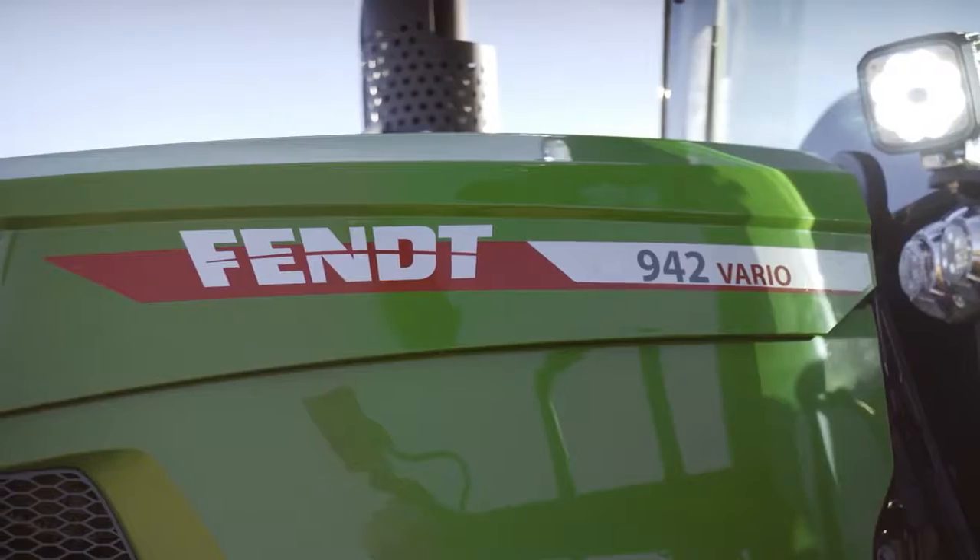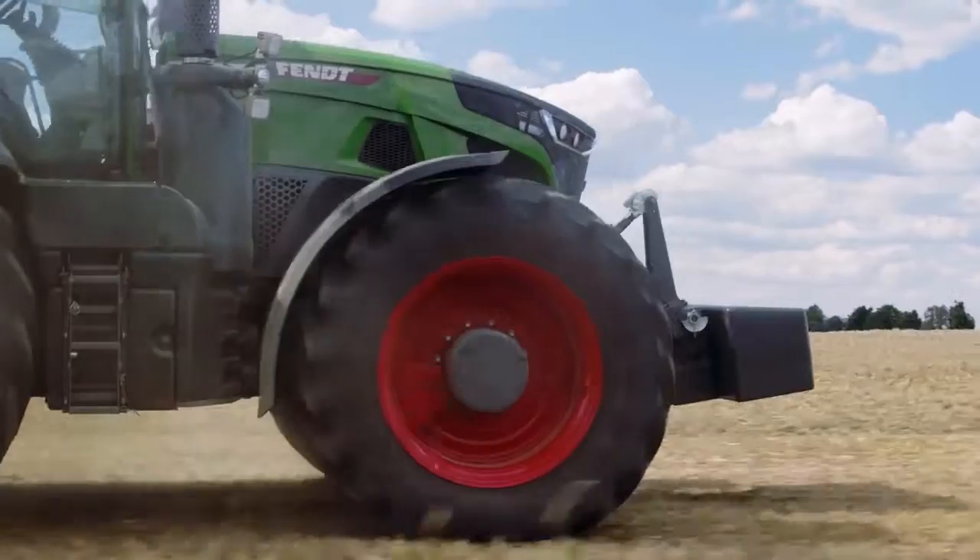The new Fendt 900 VARIO is ready for more — ready for you. More safety, more comfort.